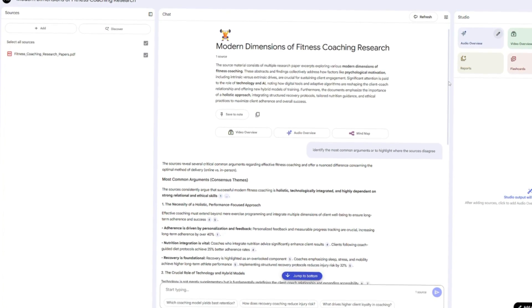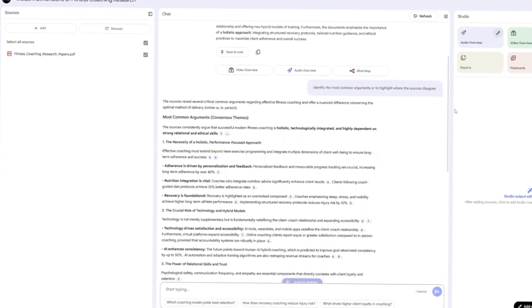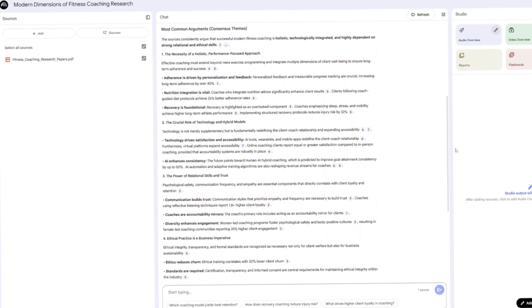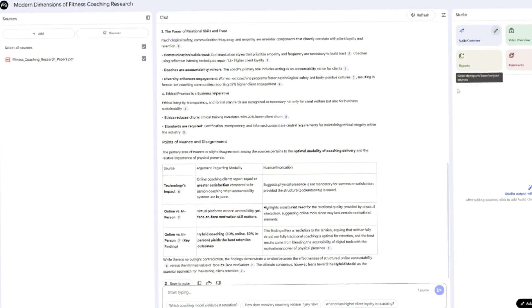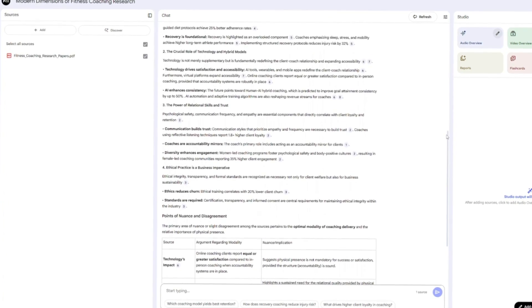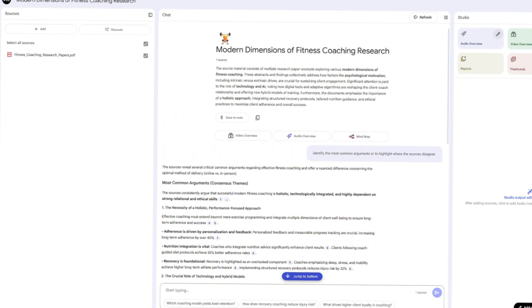A coach developing a course could upload 10 research papers on their topic and ask Notebook LM to identify the most common arguments or to highlight where the sources disagree. The tool can also produce summaries and even audio versions of the content in a podcast-style conversation. This is helpful when you want to review material while multitasking. Notebook LM is especially useful for consultants or educators who work with research and need reliable summaries.